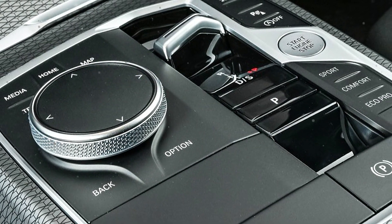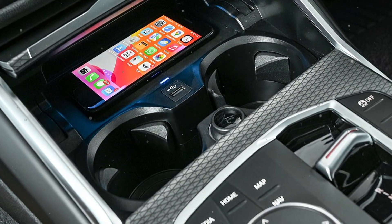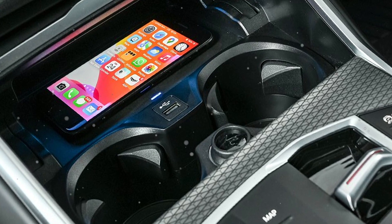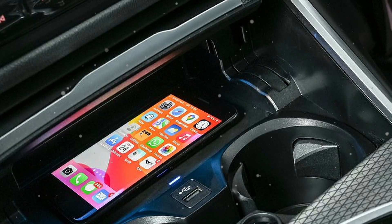The BMW 3 Series covers an output range from 150kW to 285kW. All engines for the BMW 3 Series are linked up with an 8-speed Steptronic transmission as standard.